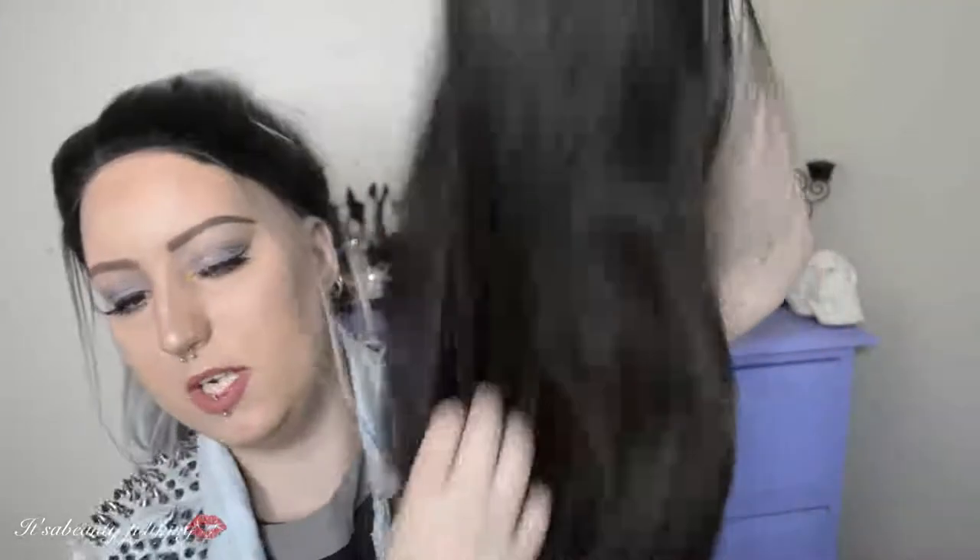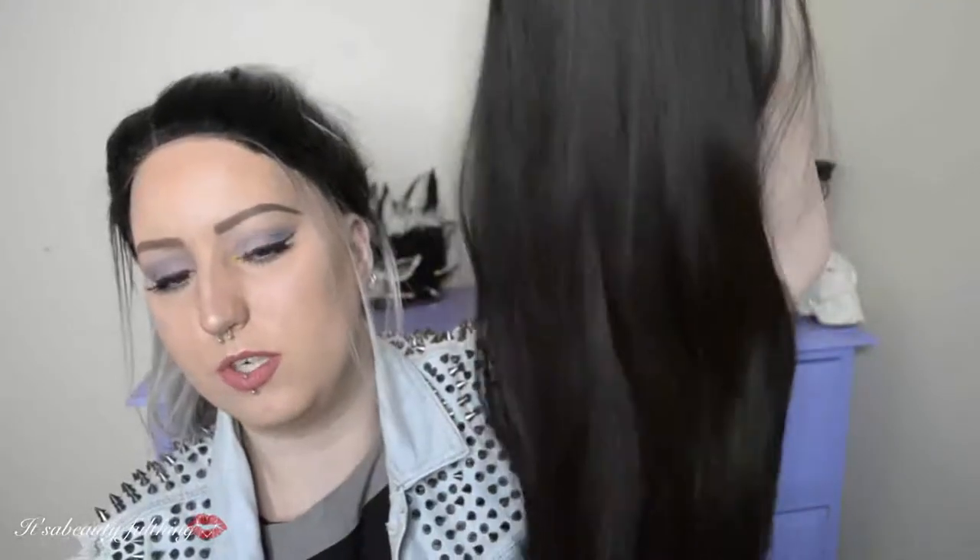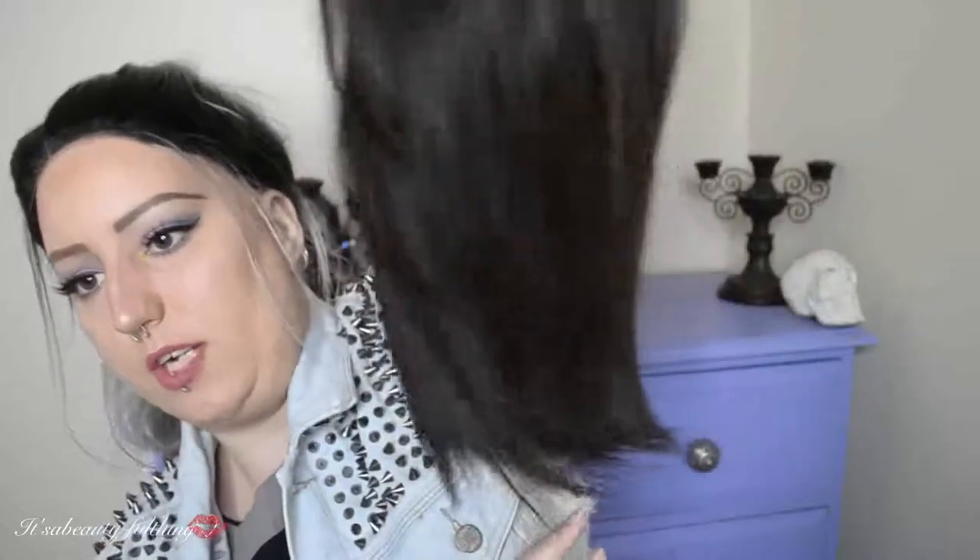Before we get to brushes, I want to quickly mention one of my favourite wigs — this brown one. It is so smooth, so soft, and so freaking long. It looks like a Jenna Marshall wig. I love it so much. I also re-ordered some more silver hair dye, so there's that to look forward to as well.